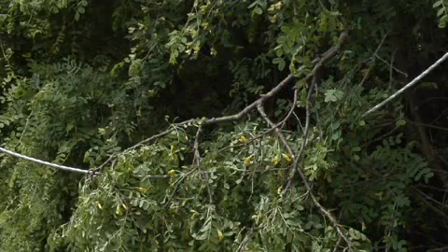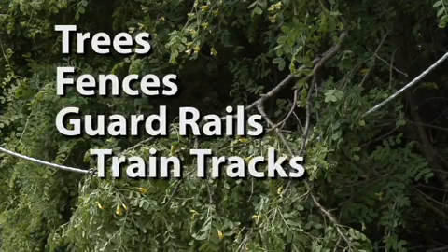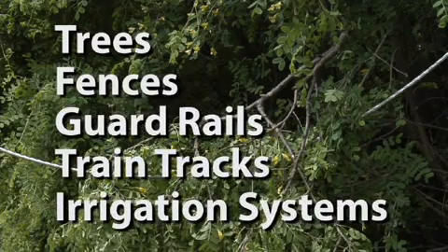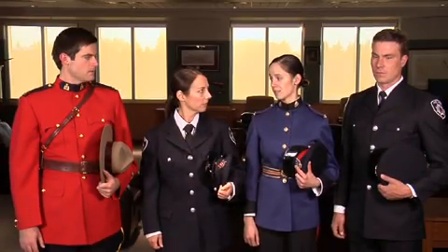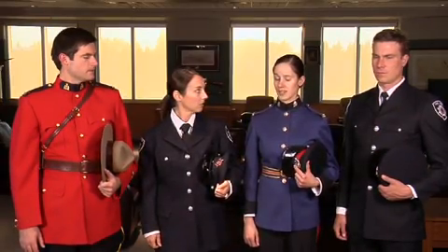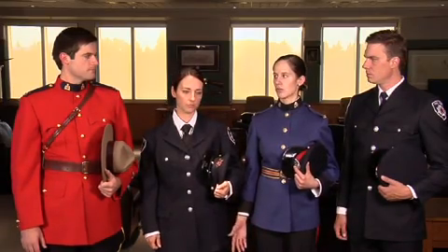Remember, anything the power line is touching could be energized. Pay particular attention to trees, fences, guardrails, train tracks, and irrigation systems. Brett died at the scene. Since then, I've taken any calls dealing with electricity very carefully, because you just don't know what can happen.